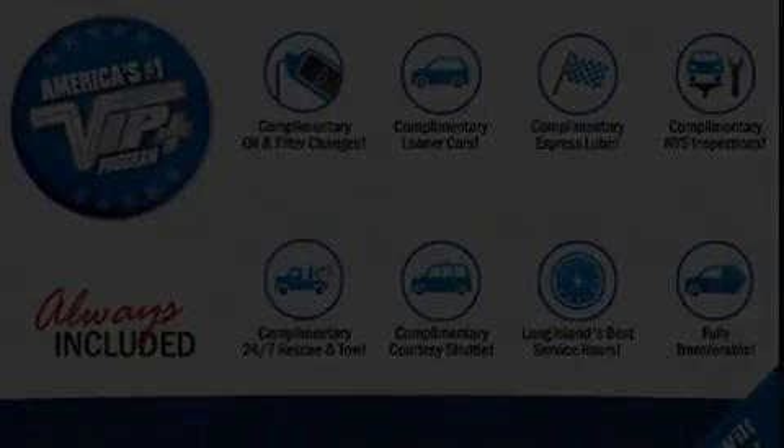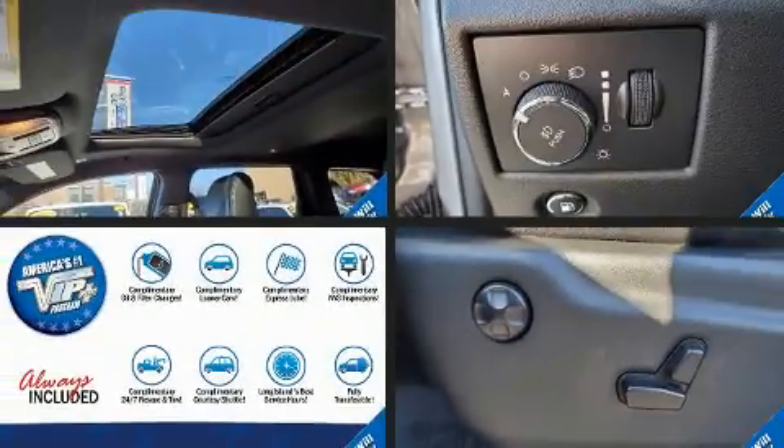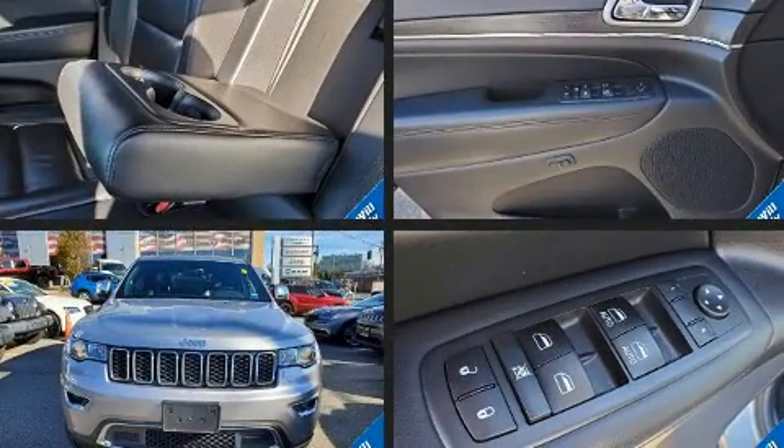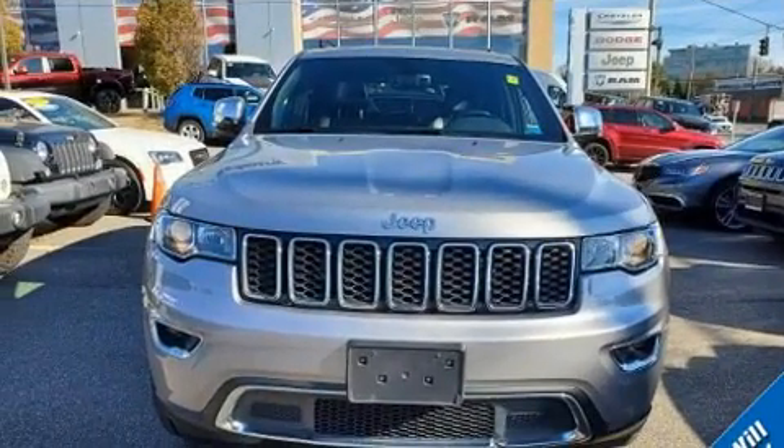Get excited about the 2018 Jeep Grand Cherokee. With less than 30,000 miles on the odometer, this four-door sport utility vehicle prioritizes comfort, safety, and convenience.